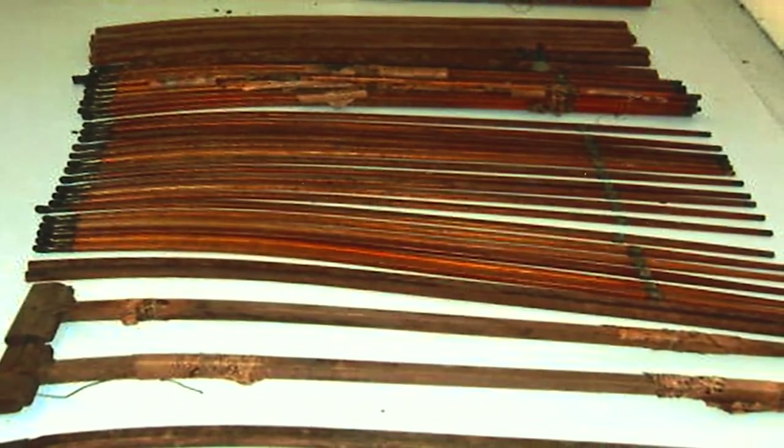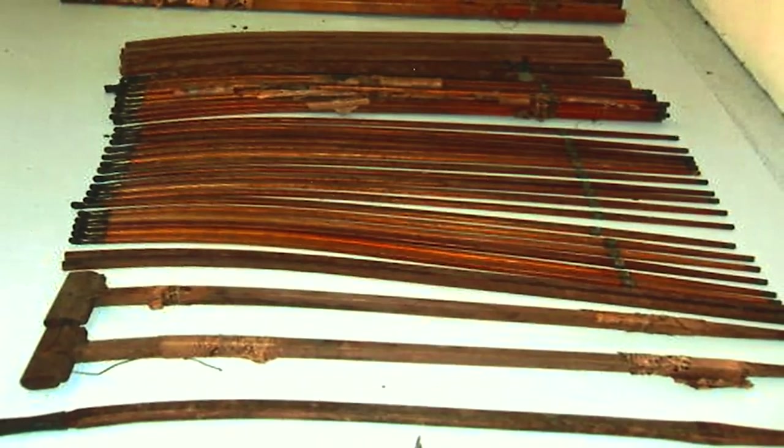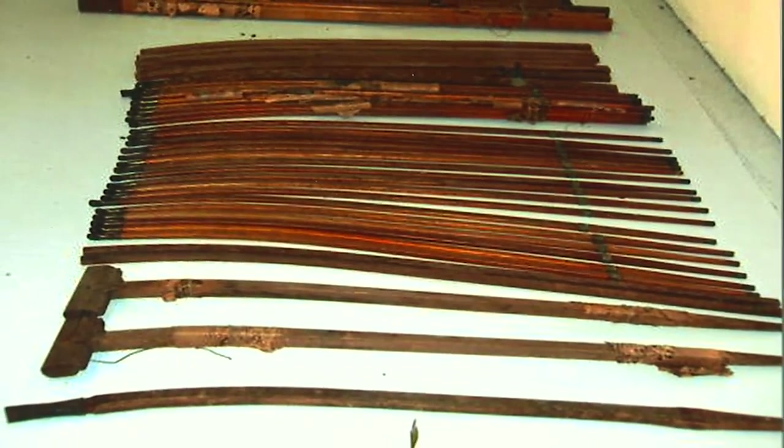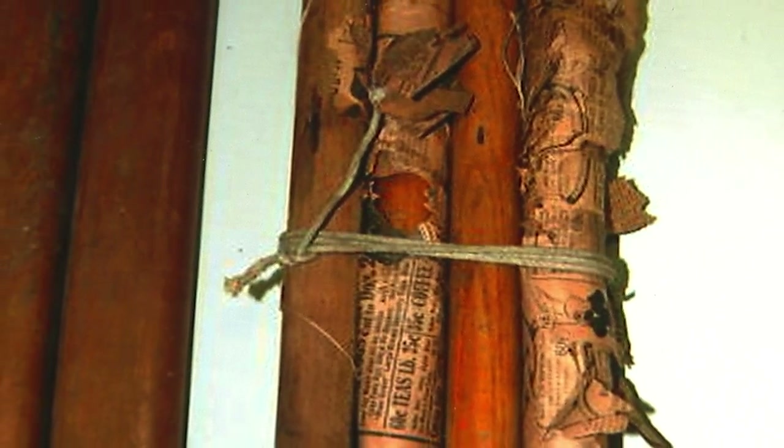They were found by accident, really. The parts were involved in an estate sale, and there was an estate agent going through the attic looking at all the steamer trunks. They found these bits and pieces wrapped up in the papers sitting in a corner, and thought that they might be aircraft parts, but didn't really know.